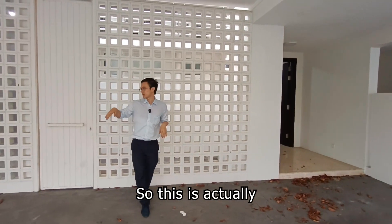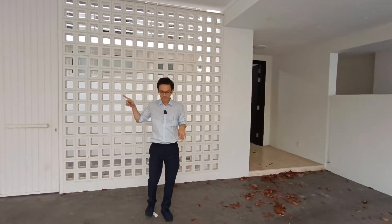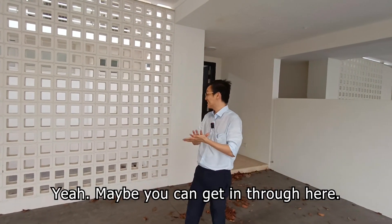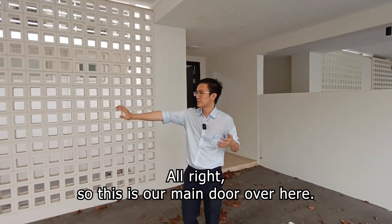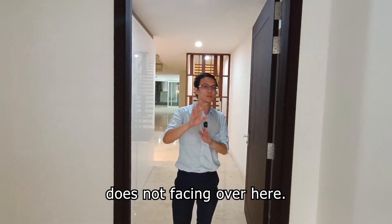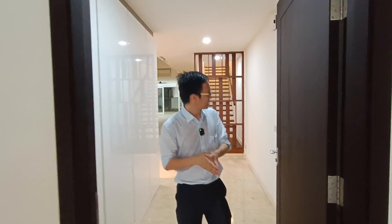This is actually a small entrance, directly to the back kitchen. If your kids or you maybe have dirty feet, you can get in through here. This is our main door over here. The opposite unit's main door is not facing over here, so it is safe if you care about feng shui.